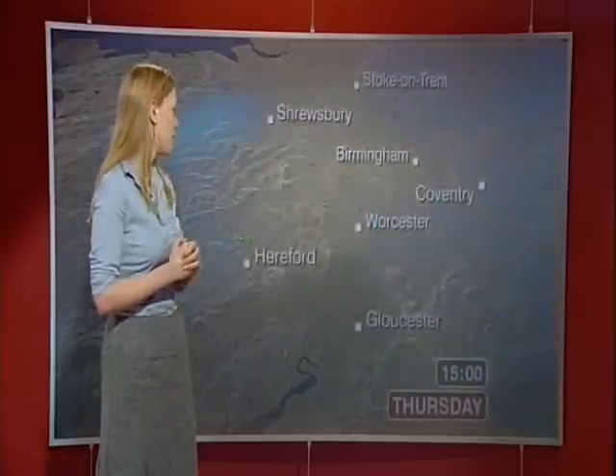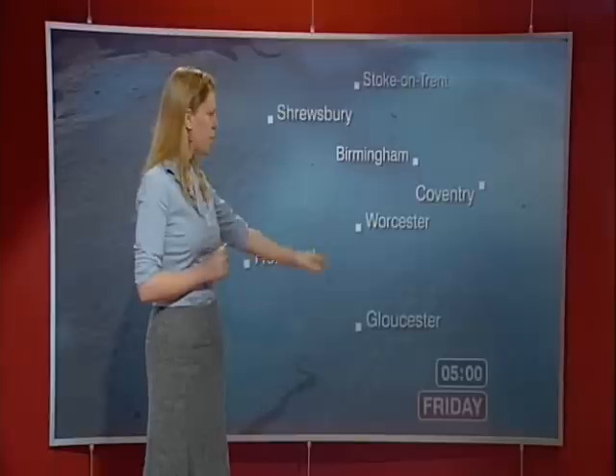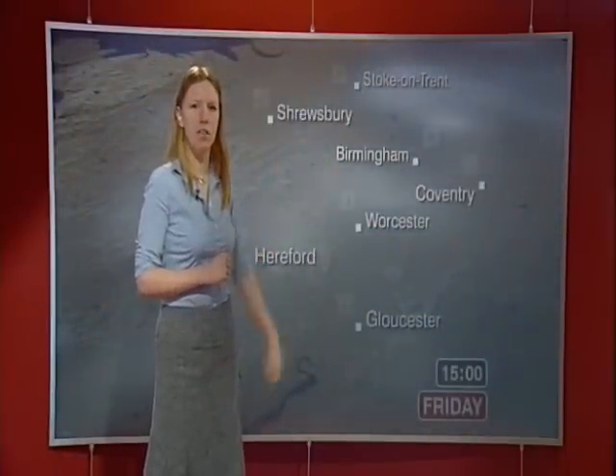Overnight, the cold weather will continue. We're looking at a widespread frost forming across much of the region. Some cloud coming in from the southeast, which is just going to keep that cold air in and make a high of around minus two. Some fog patches forming, which will go on until tomorrow morning, hanging around mostly around the north of the region.